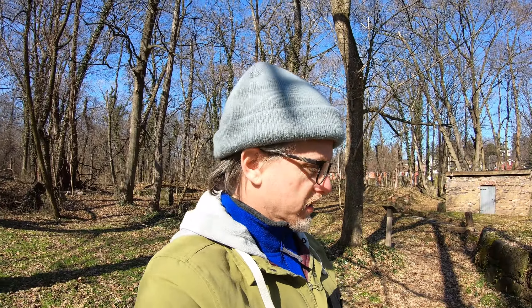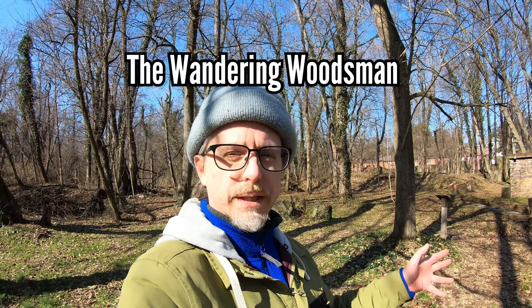Hello everybody, Brett here for Top Ranger. How y'all doing out there? I'm with Luz today and we're in Lancaster and we're gonna check out a tunnel, a small tunnel, that we think may be bigger than previously explored.